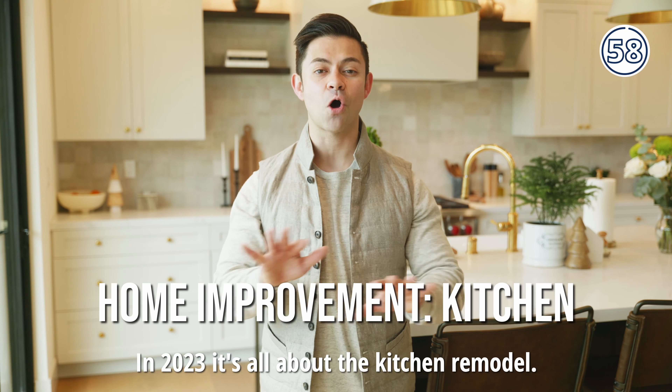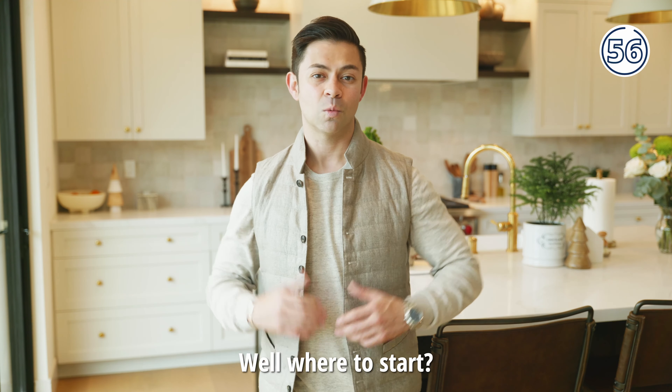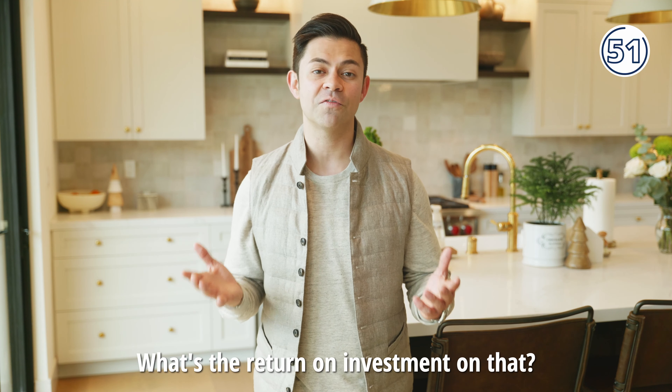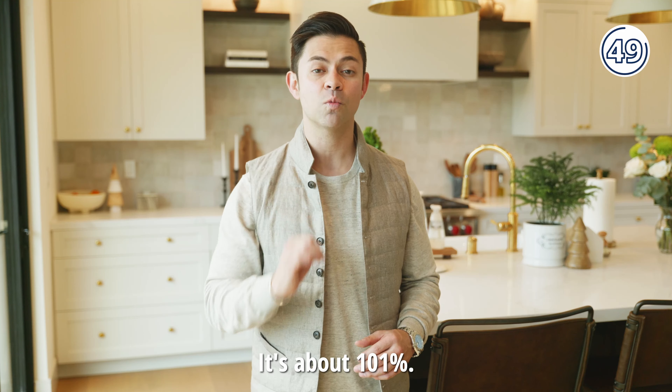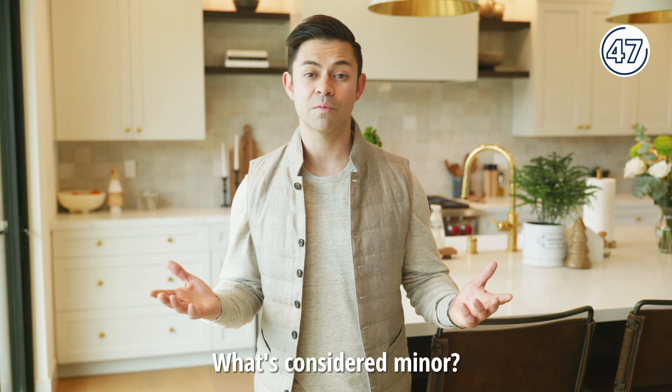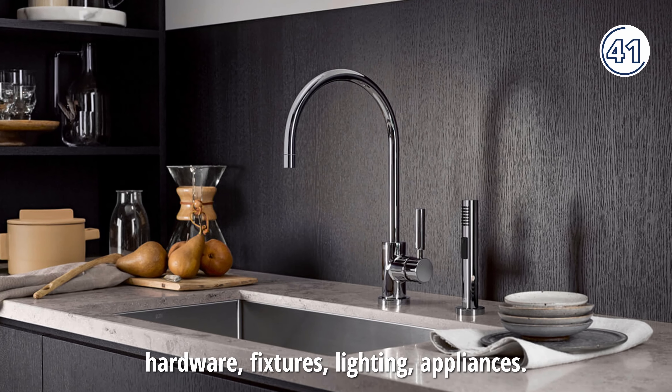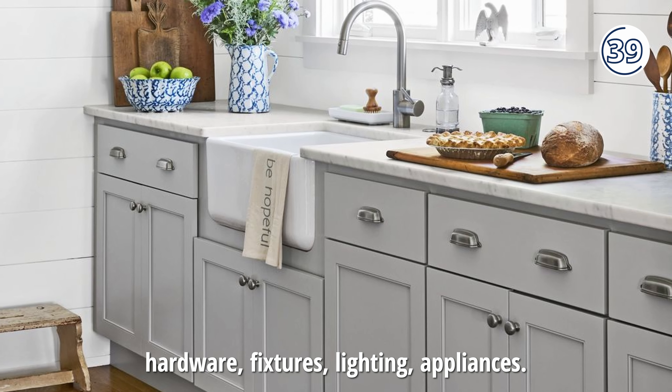In 2023, it's all about the kitchen remodel. Let's start with a minor remodel. What's the return on investment on that? It's about 101%. What's considered minor? Anything you could do yourself — hardware, fixtures, lighting, appliances.